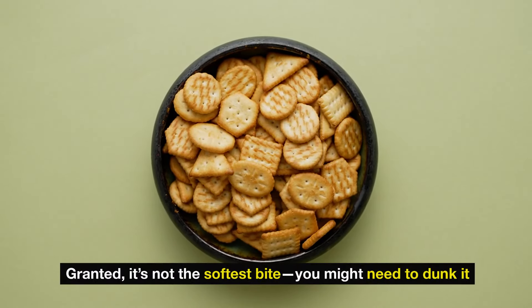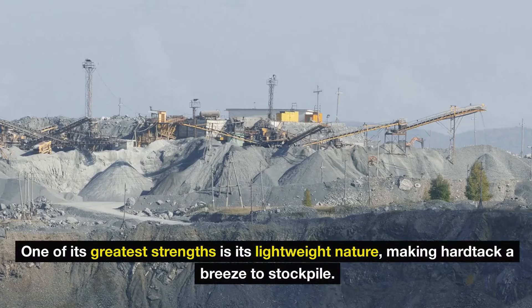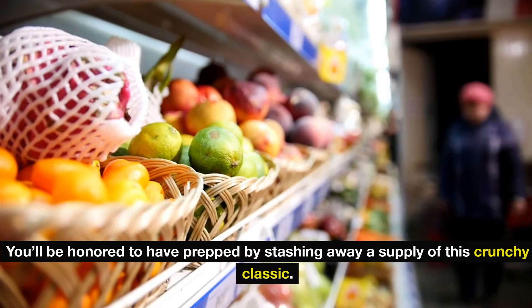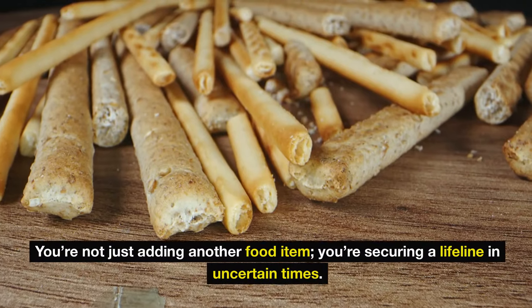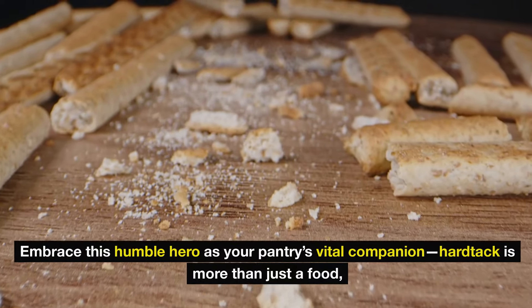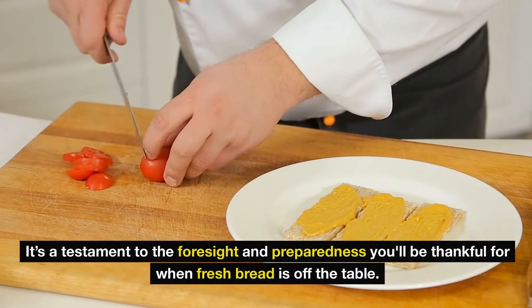It's not the softest bite — you might need to dunk it in some hot soup or broth to enjoy it fully — but when you're strapped for resources, this minimal effort pays off. One of its greatest strengths is its lightweight nature, making hardtack a breeze to stockpile. When you're staring at empty bread aisles, you'll be glad to have prepped by stashing away a supply of this crunchy classic. Hardtack is more than just a food — it's a testament to the foresight and preparedness you'll be thankful for when fresh bread is off the table.